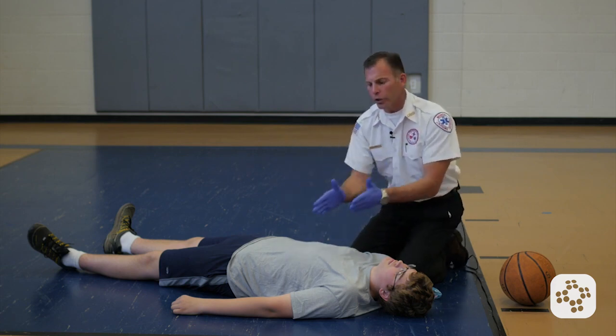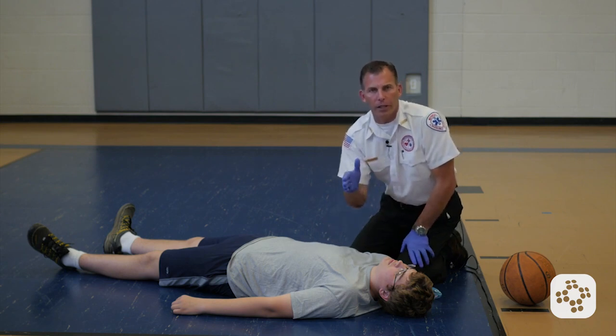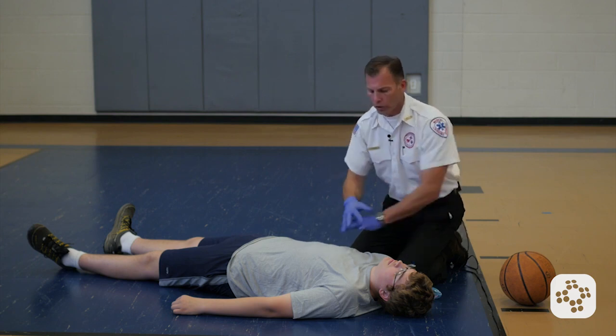The rate for chest compressions is between 100 and 120 times per minute, meaning we're delivering at least 2 chest compressions every second. And this is what it looks like.